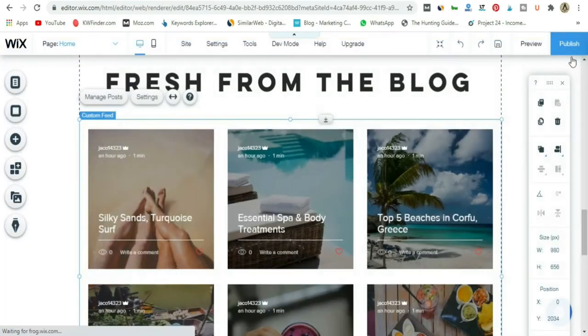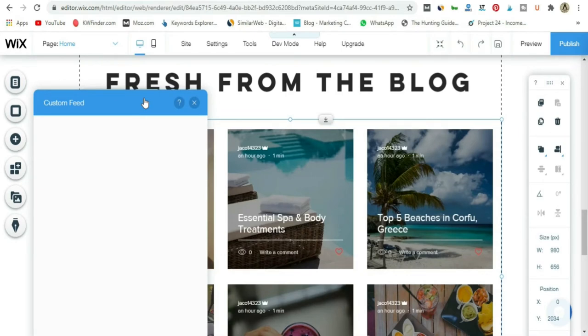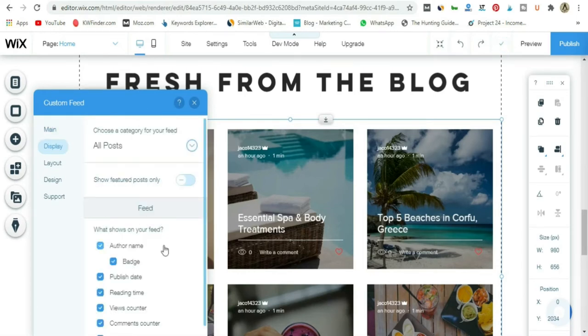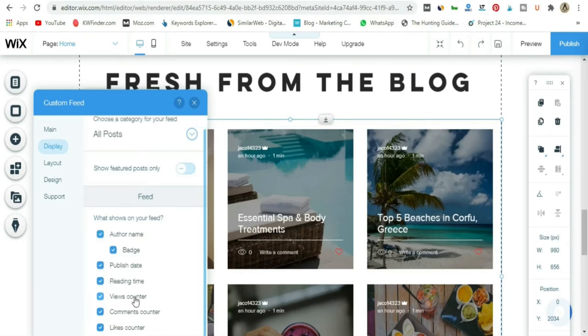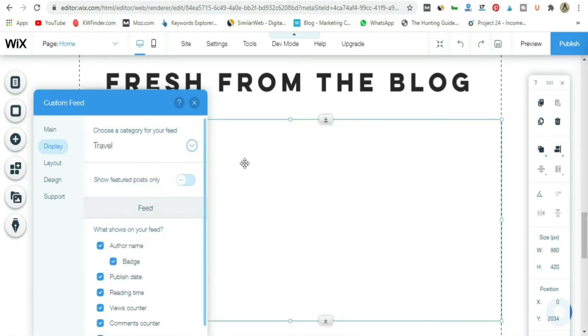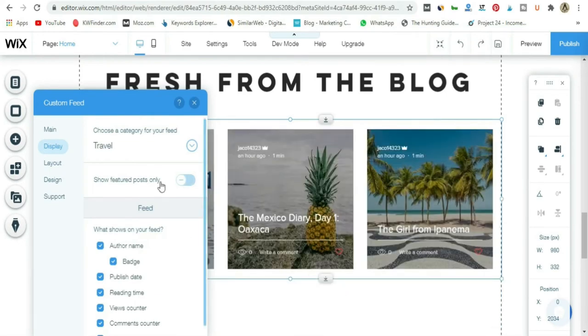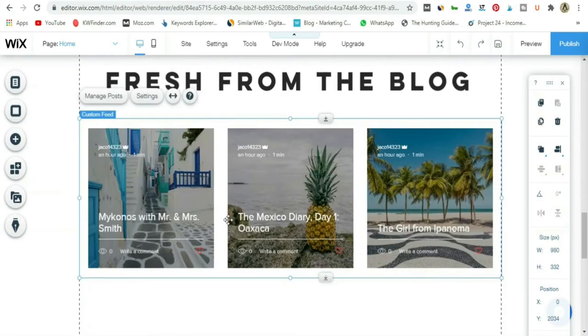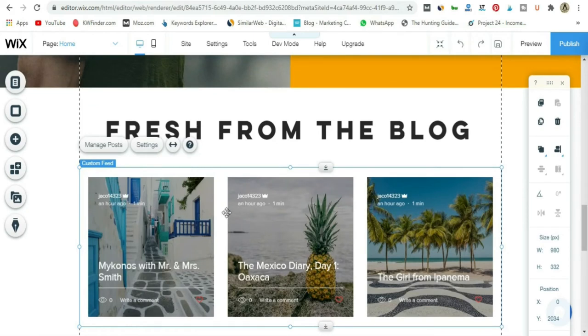Let me show you something else first. When you are in this blog section, go to Settings and you can choose a category to display. For example, if you have a 'Hiking in India' category, you select it and the feed will show only posts from that category. If someone clicks a button linking to 'Travel in India,' it takes them to that page showing only those posts. Just go back and select 'All Posts' if you want all posts to show. If you use 'Featured Posts Only,' it won't display your latest posts — so remember that.